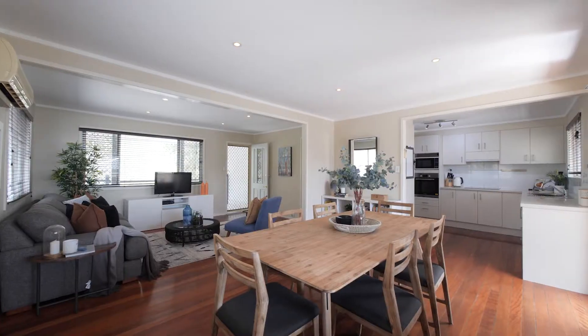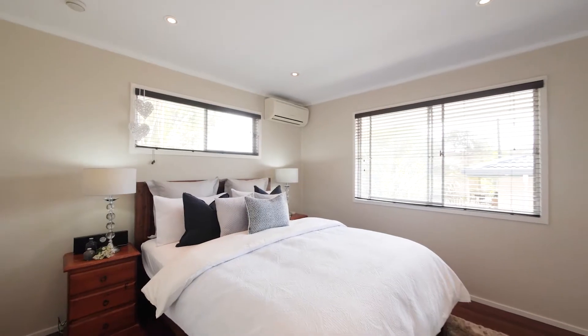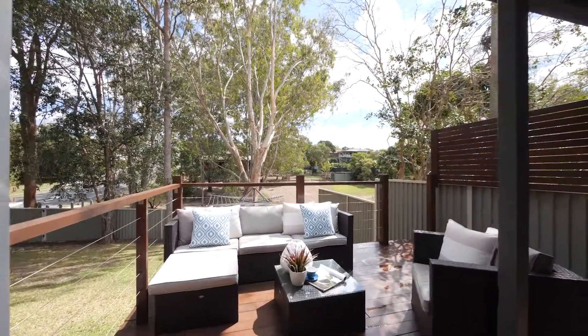Surrounded by parklands on a 607 square meter block, this three bedroom, two bathroom, two car garage also has additional living. Welcome to 66 Bennetts Road in Everton Hills.